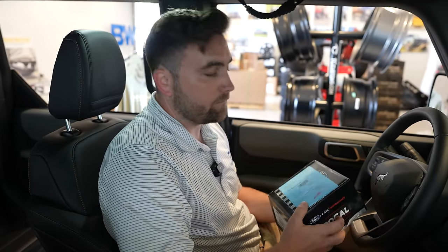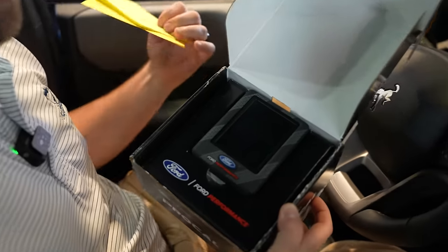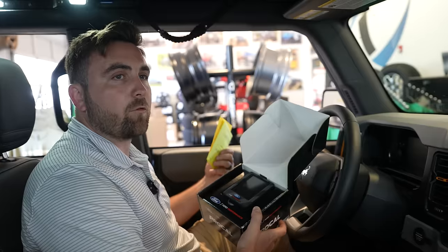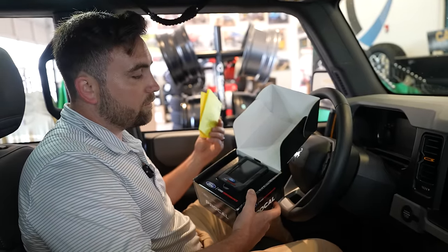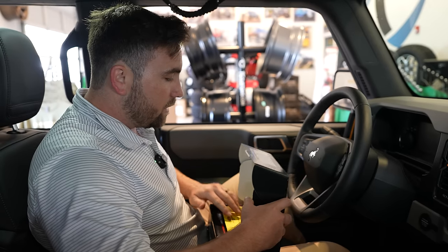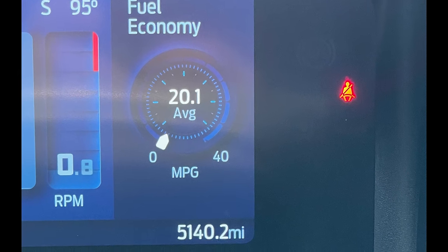The last and final install for our quest for more fuel mileage is going to be the Ford Performance ProCal Tuner. You get your tool here — it's super easy to install. If you have a computer, you can install this thing. All you need to do is register the tool on the Ford Performance website, download the app on your computer, download the tune to it, update it onto your vehicle, and you're good to go. Three days later, we've driven about 243 miles with the ProCal Ford Performance Tune. We got up to 20.1 miles per gallon, but there are some caveats we're going to discuss.